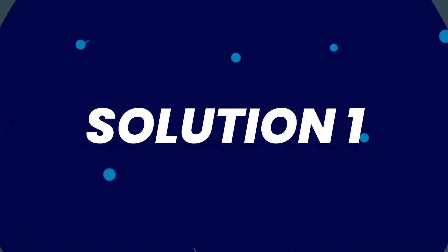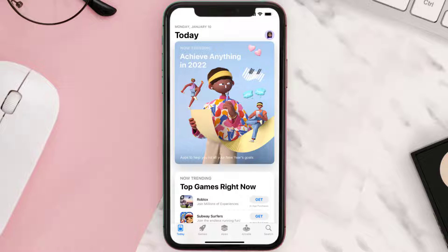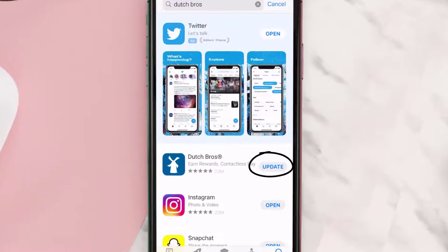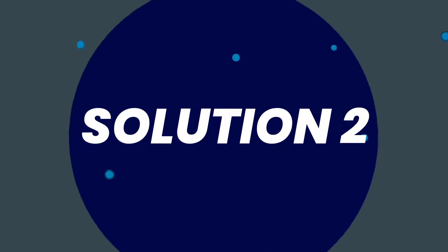So first of all, you need to make sure you're running the latest version of the app. Open up App Store on your device, and then tap on the search icon in the bottom right corner. Then search for the Dutch Bros mobile app, and if you see the update button right next to the app name, simply tap on it to make sure you're running the latest version of the app.